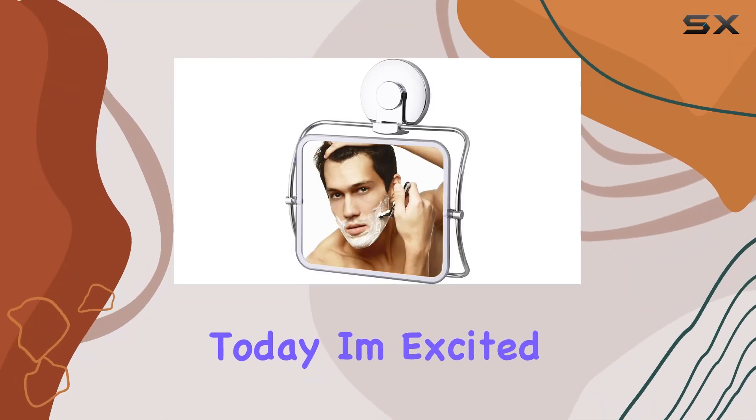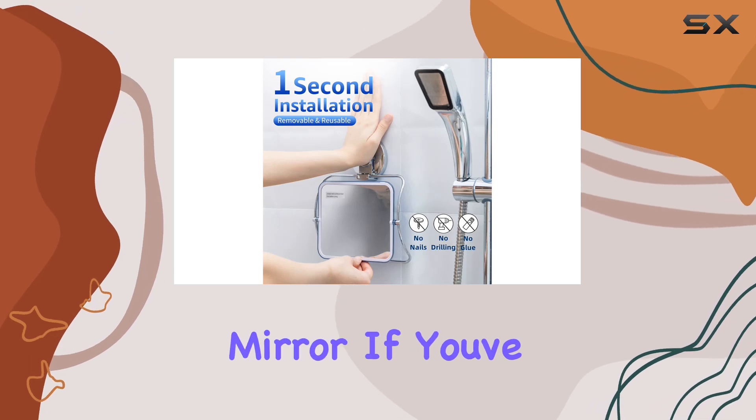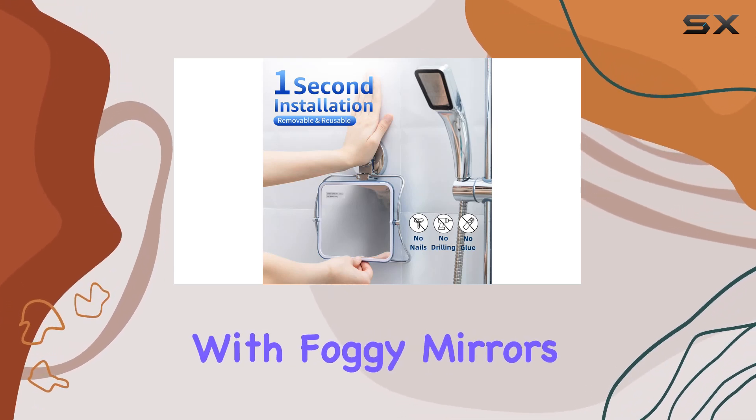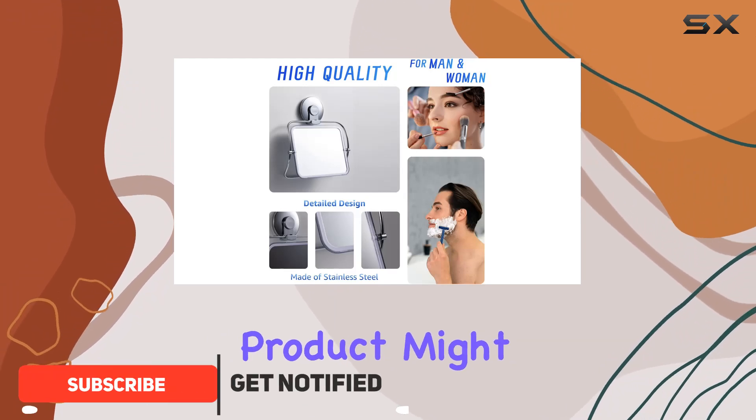Hey there folks, today I'm excited to introduce you to the VELMADE fogless shower mirror. If you've ever struggled with foggy mirrors while shaving or doing your skincare routine in the shower, this innovative product might just be your new best friend.